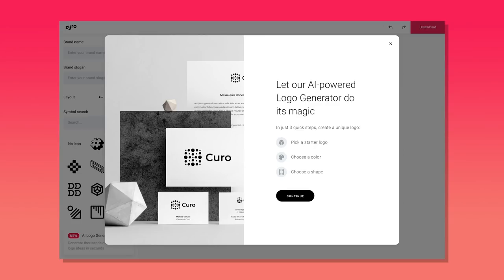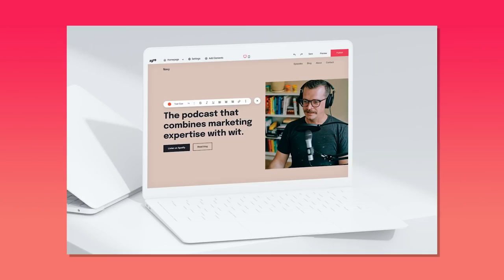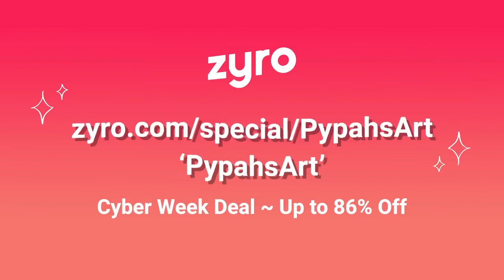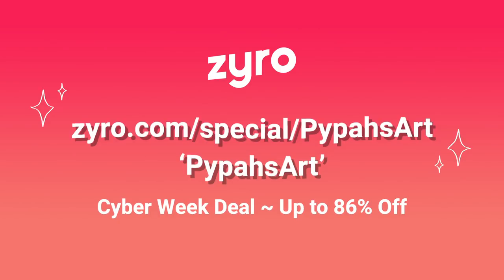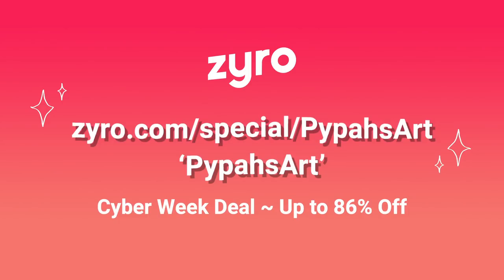This way you can create your own branding without any help from anyone. If you still have any issues, Zyro has 24/7 customer support there for you and your business. Go to zyro.com/special/pipozart and use my promo code pipozart to get up to 86% off when creating your website for this ongoing cyber week deal ending this week. So let's get into it.